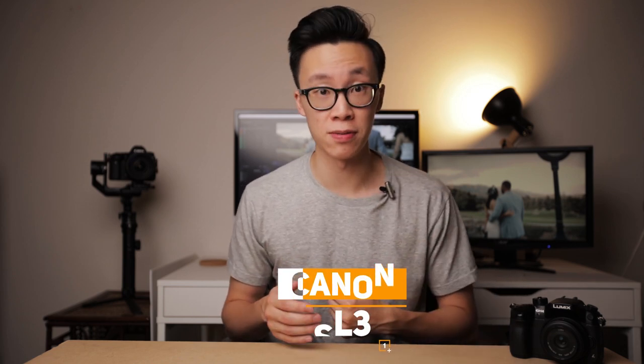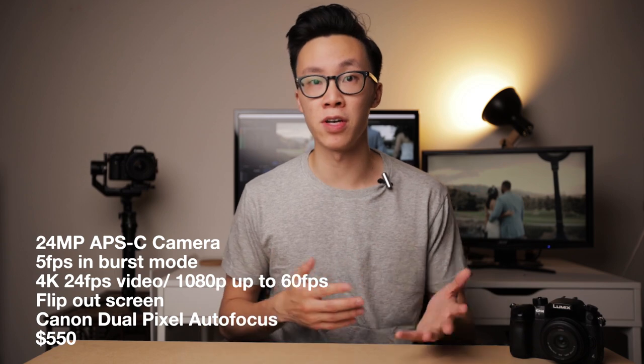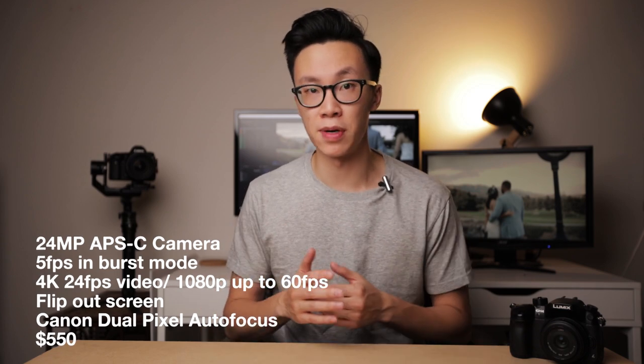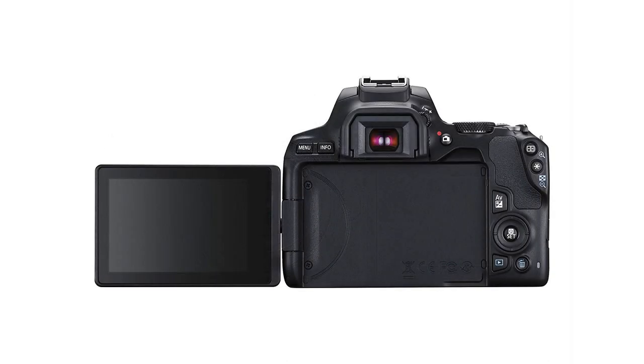Diving straight in, we'll be looking at five different cameras. The first one is the Canon SL3. This is an APS-C 24 megapixel camera that shoots 5 frames per second in photography and shoots up to 4K in video and 1080p up to 60 frames per second. It also has a flip-out screen that is super useful when you're in an awkward position trying to get the perfect shot. This camera also has Canon's dual pixel autofocus, which is amazing for both photos and videos. At $550 on Amazon, it's a little pricey for beginners but it definitely has a lot of useful features.